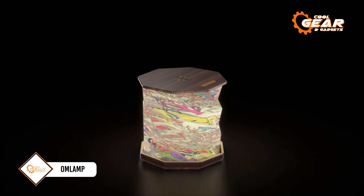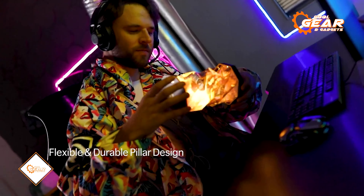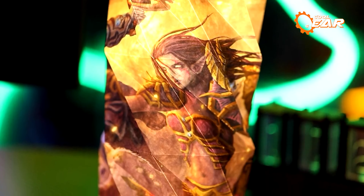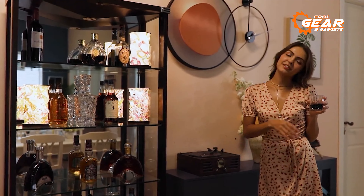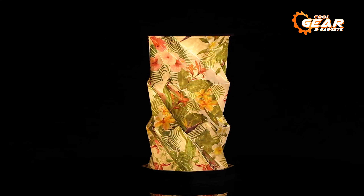The OM lamp is as lightweight as an ice cream cone and easily fits into your pocket. Its paper body folds up like origami and tucks away neatly in a wooden base. Whether you need a nightlight, a candlelight dinner decoration, or a reading lamp, the OM lamp has got you covered. Just remember to recharge it — a full battery will give you 5 hours of use. This lamp is priced at $28.